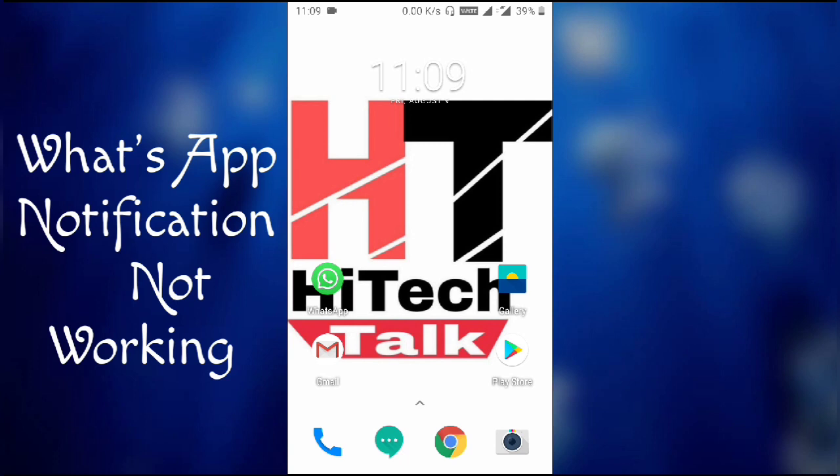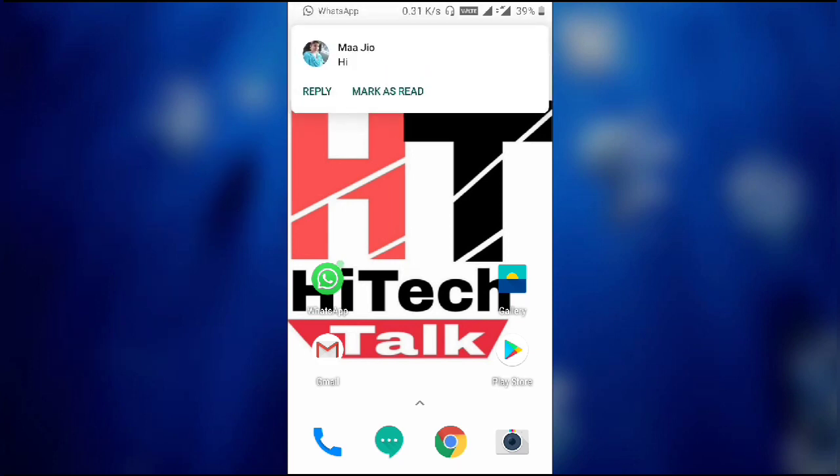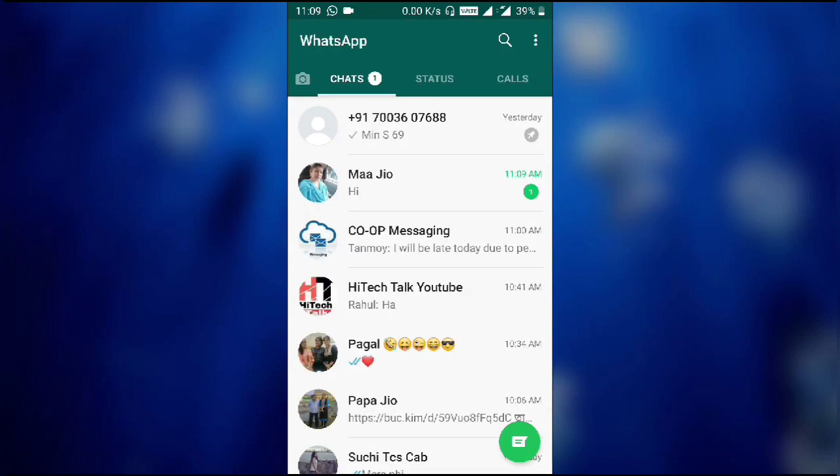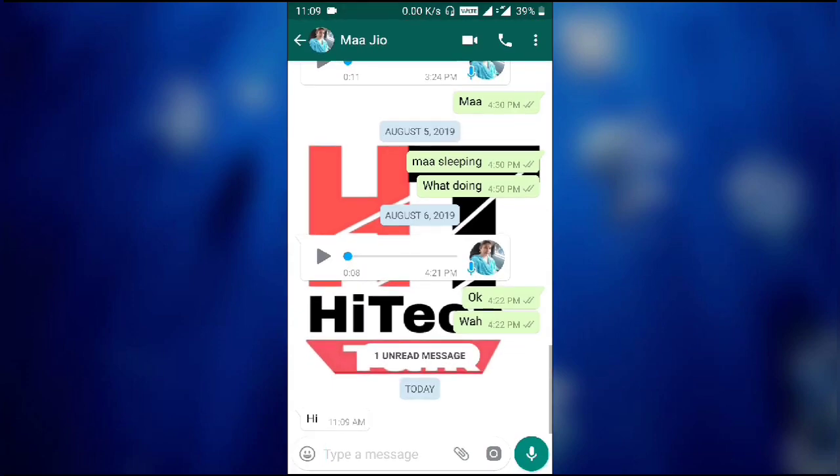Right now my phone is working perfectly fine. I'll send a WhatsApp message to myself and let's see if we receive a notification. I'm using my mother's WhatsApp to send me a message — and I received it. The notification tone was there as well, and when I open WhatsApp the message is here.